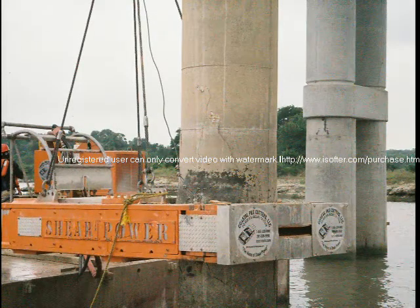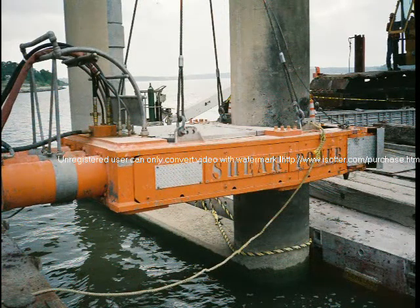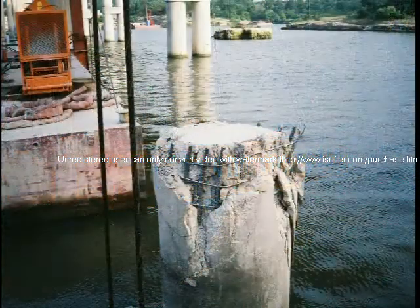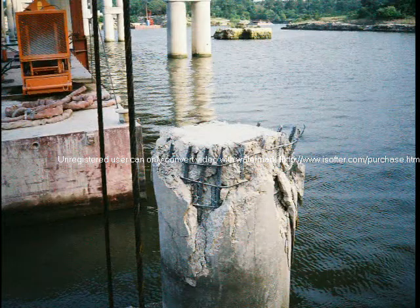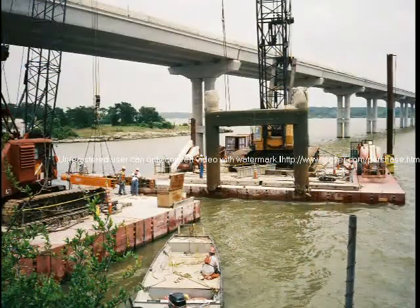In several projects under varying conditions, the shear power technology has proven its capability in cutting steel-reinforced concrete piling up to 48 inches in diameter. All of these projects required both above and below water cuts of varying depths, and were completed without incurring any significant mechanical problems.